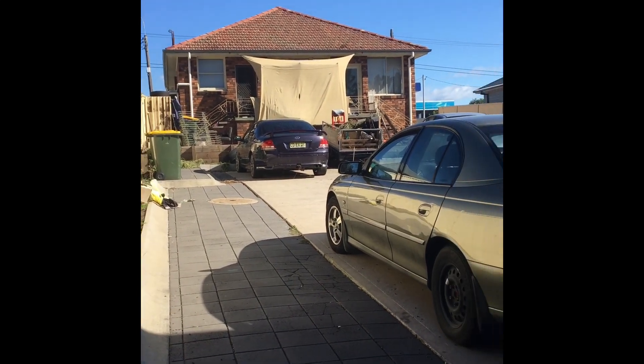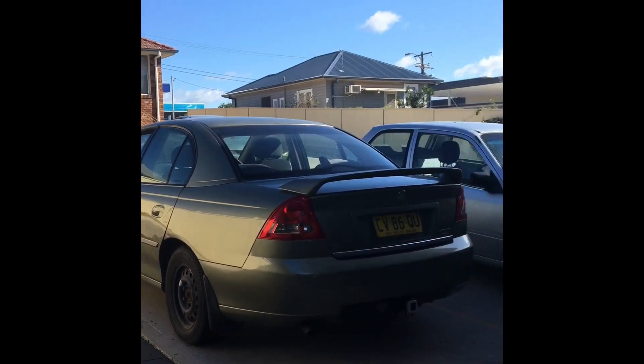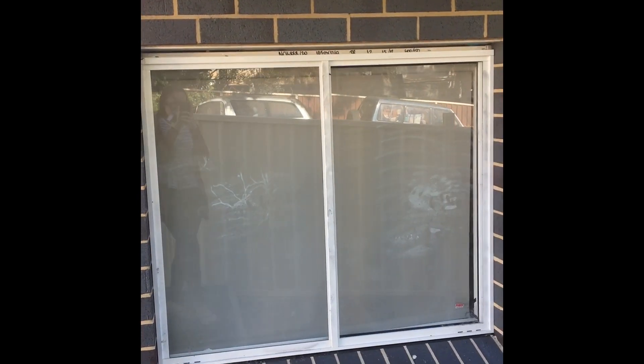These are what we call the front neighbours. They've recently been evicted. They're also the ones who have the coffin. This is Unit 1. They've got forensic investigators or something — you can still see the powder on the window.